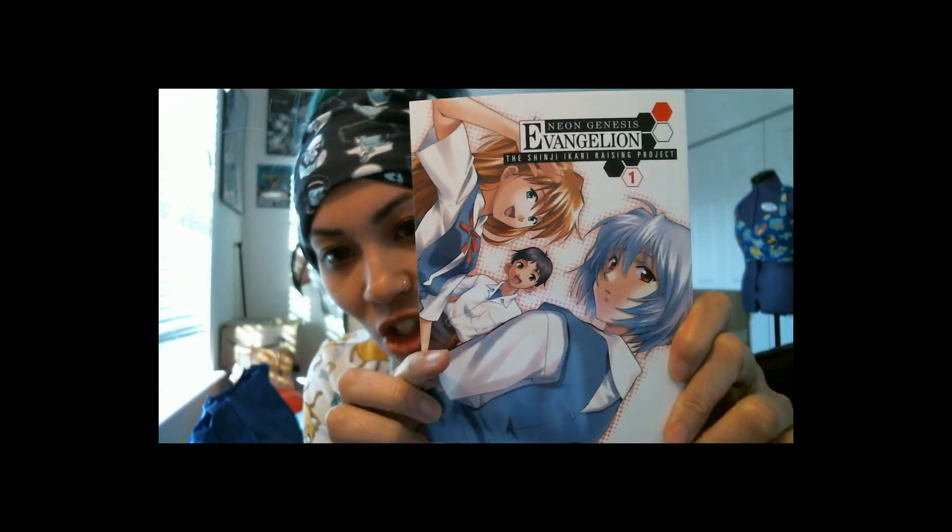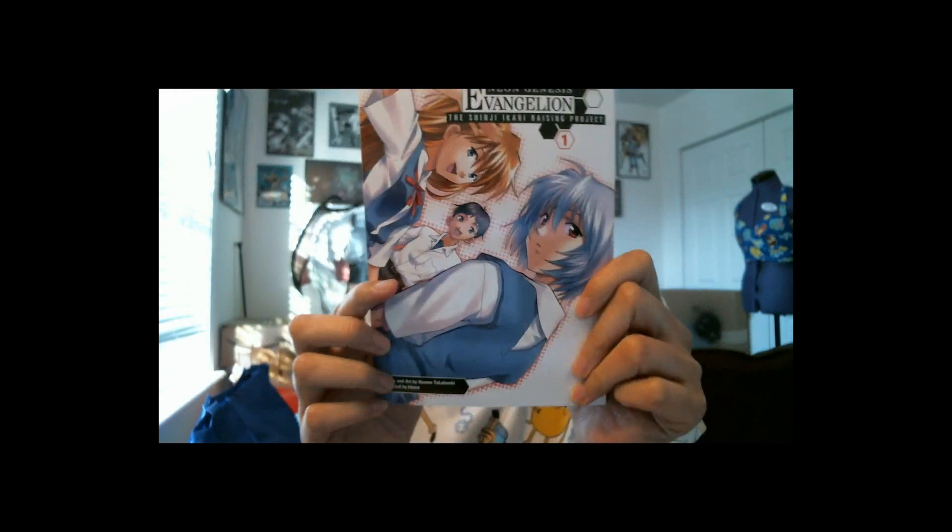Also have a Neon Genesis Evangelion manga — The Shinji Ikari Raising Project, book number one. That should be an interesting read.